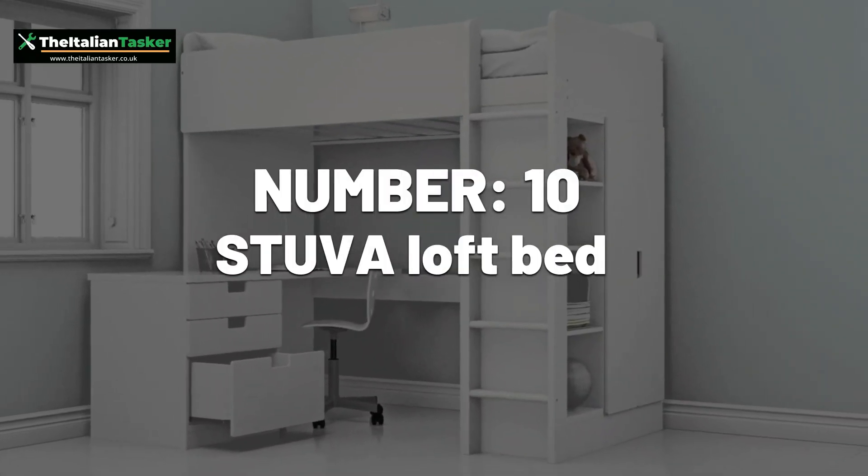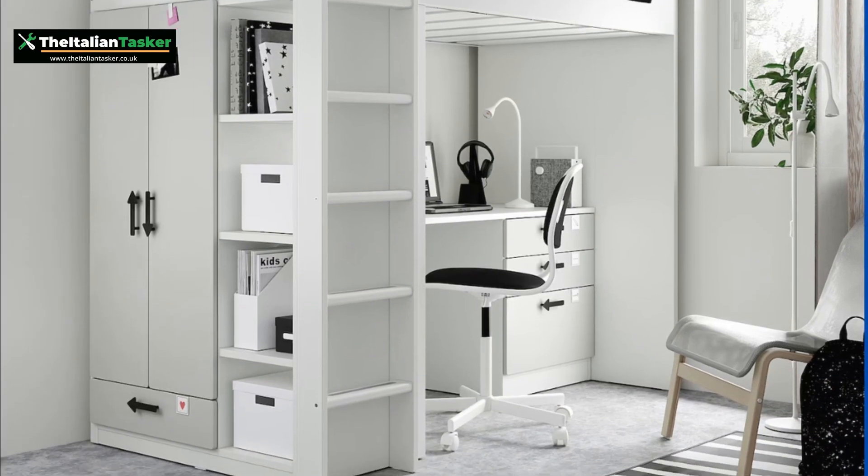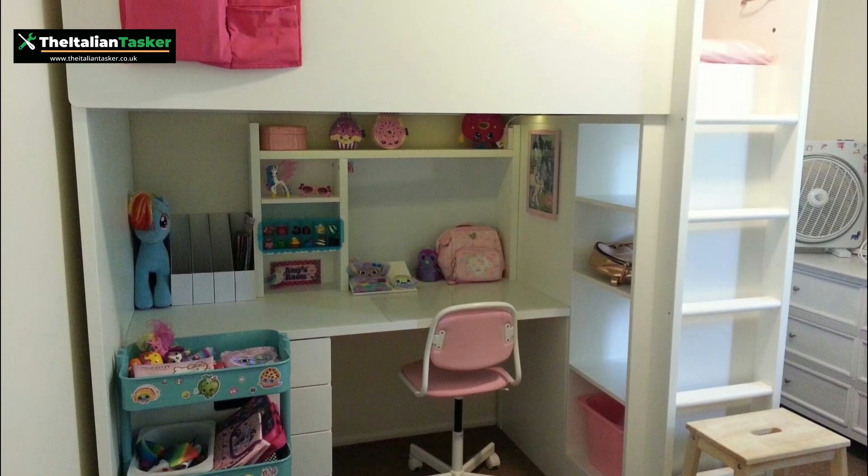Number 10: Stuva Loft Bed. This loft bed has a lot of parts and requires precise alignment, which can be tricky for some people.